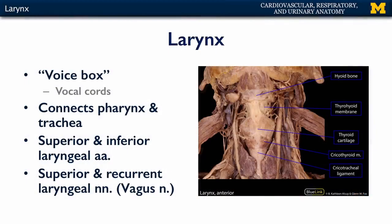Hi, let's talk about the larynx. The larynx is colloquially referred to as the voice box, because within the larynx you have specialized folds called vocal cords that vibrate with exhalation as air is moved over them. The larynx as a space is going to connect the pharynx, or your throat, with your trachea.